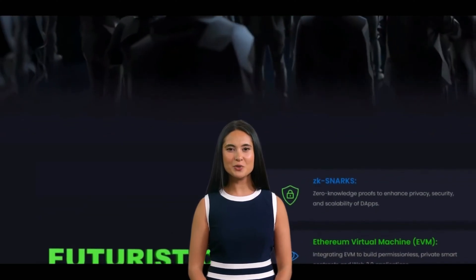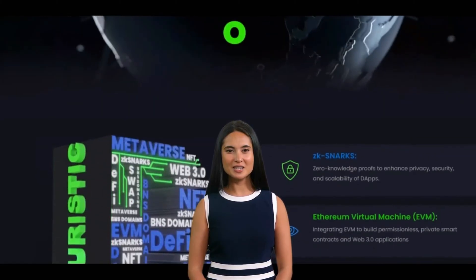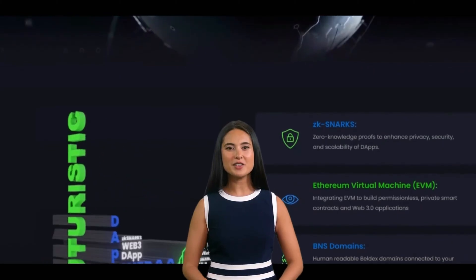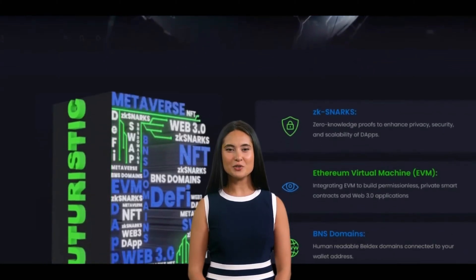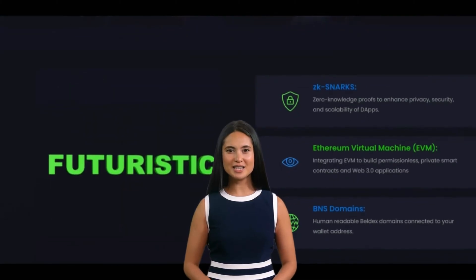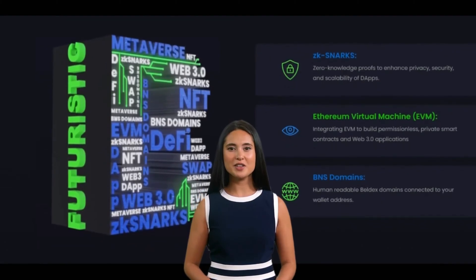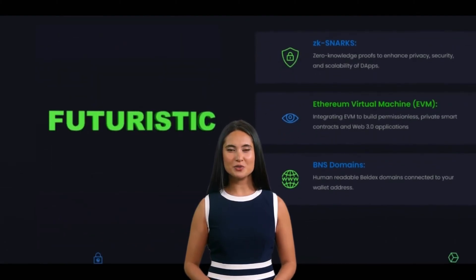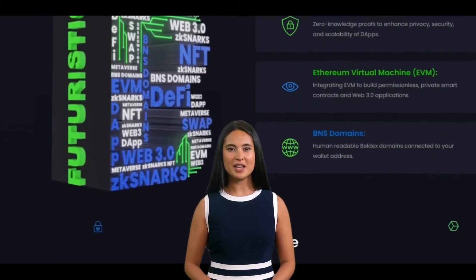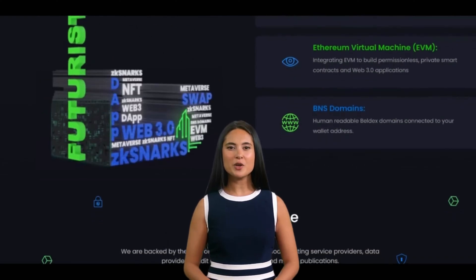Imagine you want to send a letter to your friend but you don't want anyone else to know who you're sending it to. You could put the letter in an envelope and seal it up, but then someone could open the envelope and see who you're sending the letter to. Instead, you could use a special type of envelope that has a secret code on it — only you and your friend know the code, so no one else can open the envelope. Beldex is kind of like that secret envelope.